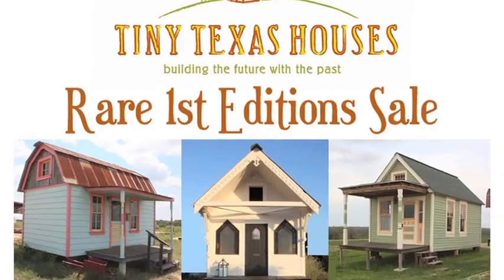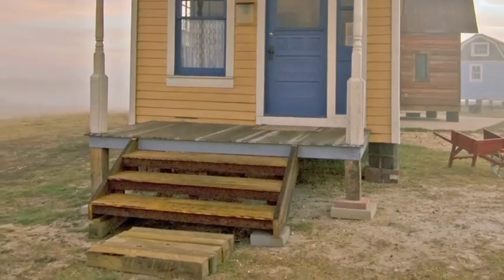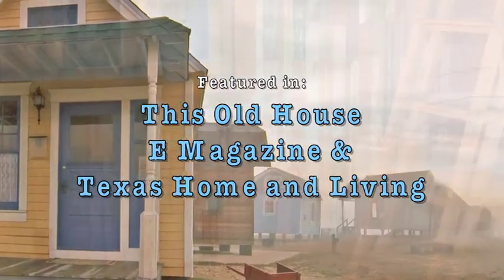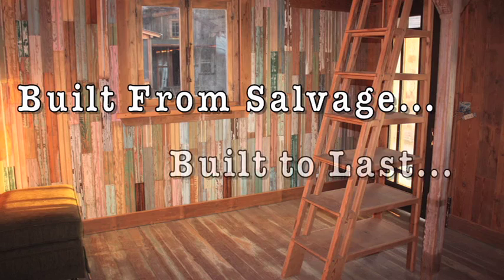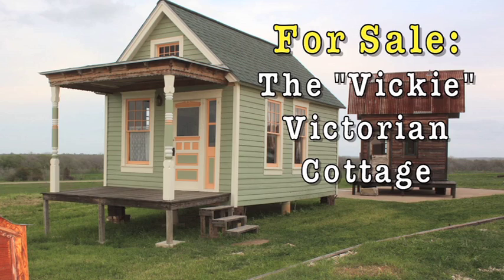For the first time ever, Tiny Texas Houses is releasing our collection of custom-built first-edition homes onto the market. We present to you the Vicki Victorian Cottage.